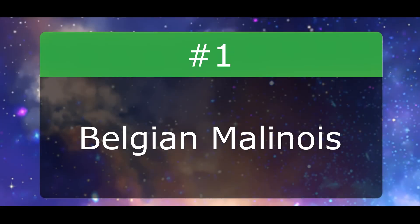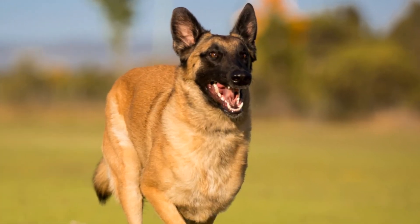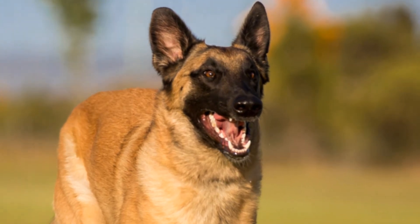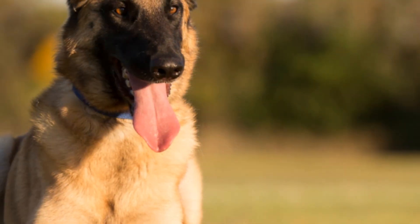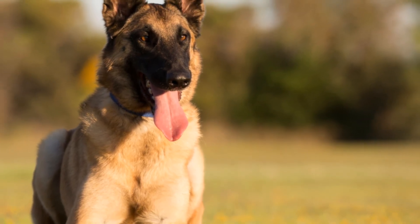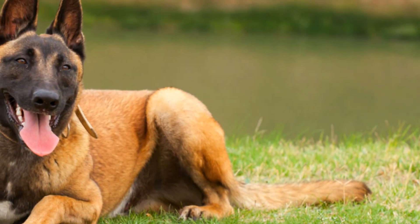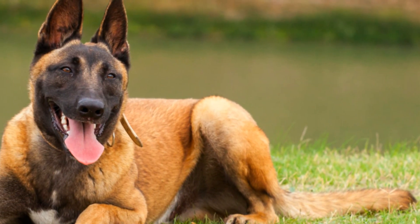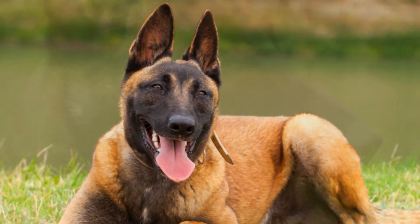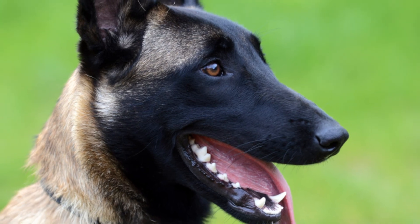Number 1: Belgian Malinois. This breed is often mistaken for a German Shepherd, however there are a few distinct differences. Malinois have short hair, are smaller in weight and size, and usually have a fawn-colored coat with a black mask. Malinois are very high-energy dogs, yet they can be especially sensitive to scolding. While they're incredibly intelligent, they can also be a lot to handle, especially for busy families. They require constant positive training, exercise, and socialization to excel.